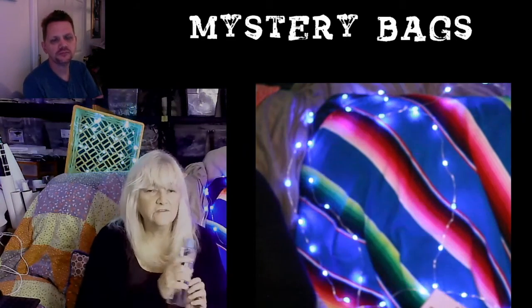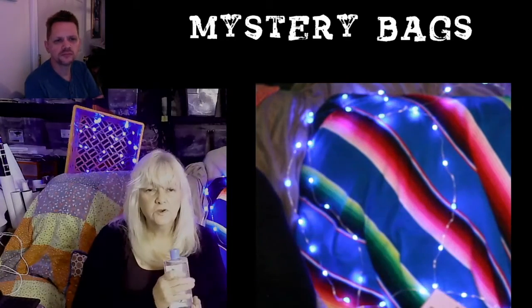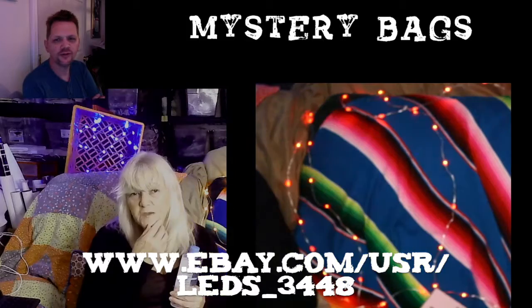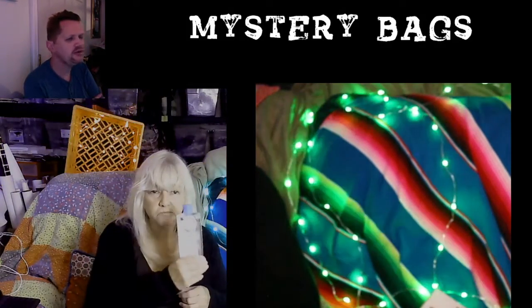You can get it from my Poshmark site. We're also doing it on eBay — we are doing it on eBay and the marketplace on eBay.